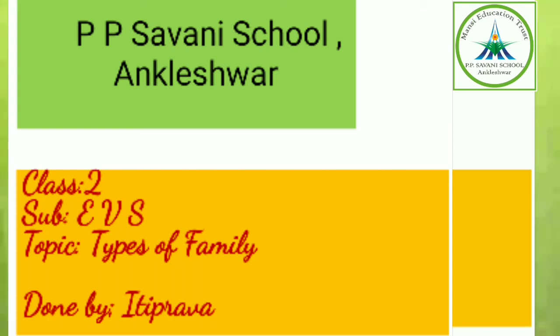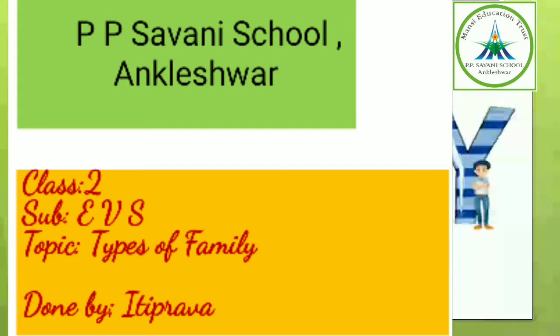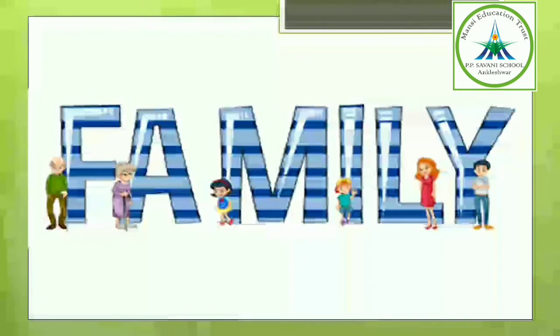Hello students, hope you all are fit and fine and enjoying your valuable time with your families at home. Today we will also study more about our family. It is a group of people living together. Family is an important unit of society. Family is the first school where the child learns.